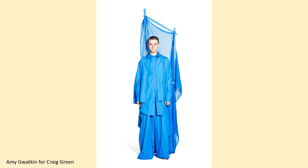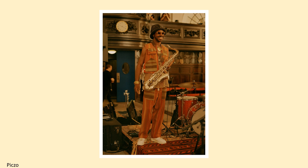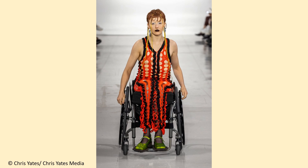This is an Erdem design, autumn-winter 2008. The photographer is Isolva Sancho, art and commerce. This Nicholas Daly design is from spring-summer 2020, and the photographer is Pixo. This design is from Marta Jakubowski's master's collection in 2014; the photographer is Bro Iverfelt. This Synad O'Dwower design is from spring-summer 2023 London Fashion Week; the photographer is Chris Yates, Chris Yates Media.